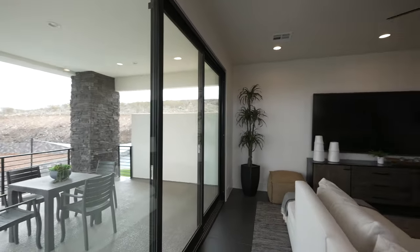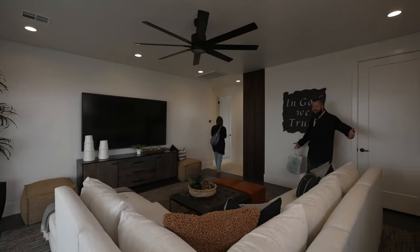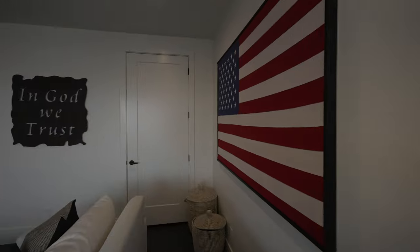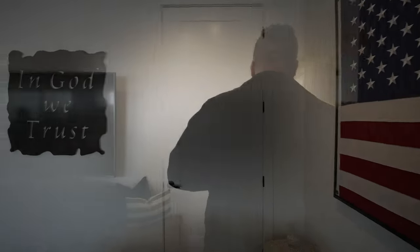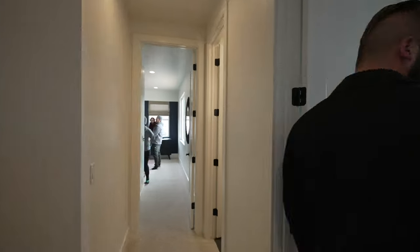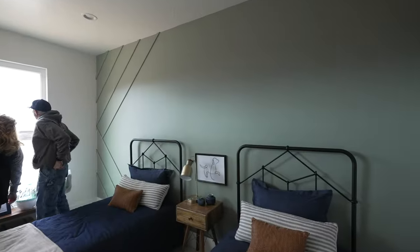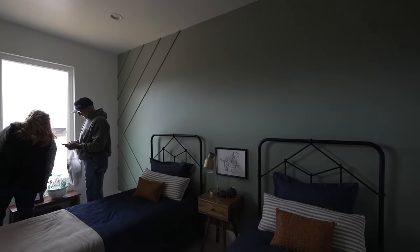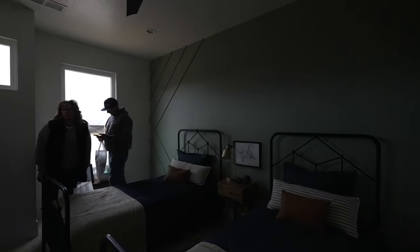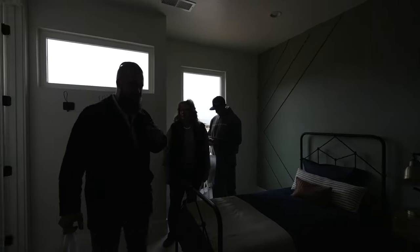Oh, nice big deck. Absolutely love the decor in this room. There's a lot of hallways on this floor. It's cool.